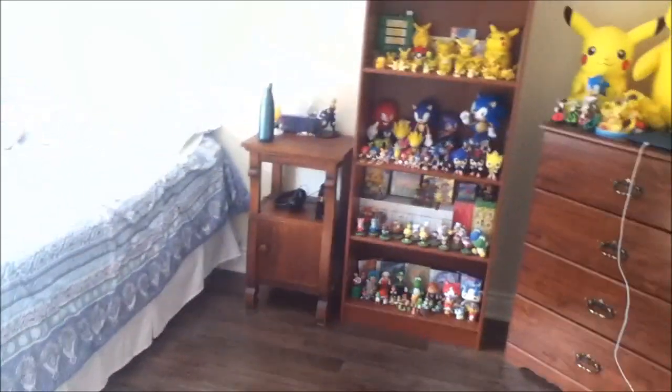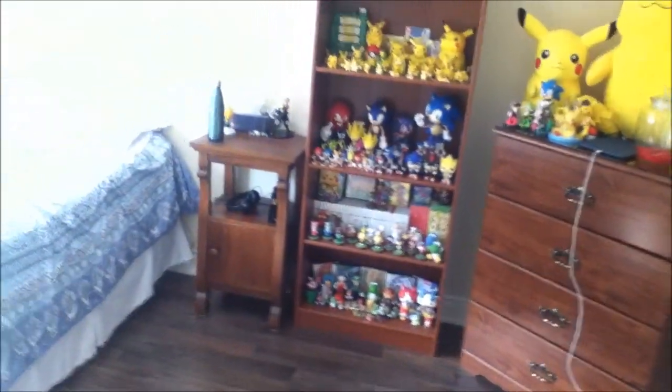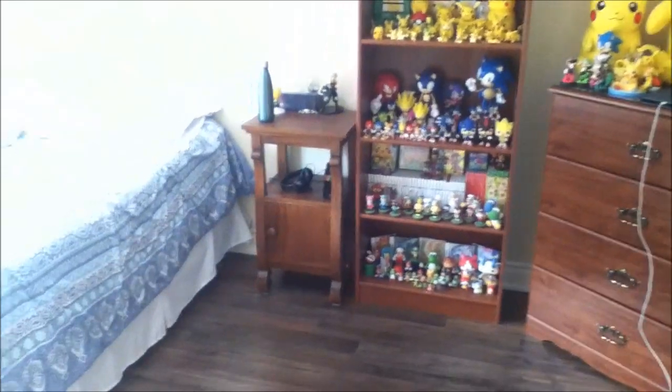Hi everyone, it's me Jenna and today I'm going to be doing a room tour. I don't think I've ever done one of these — I may have done like shelf tours years ago but never a full room one.